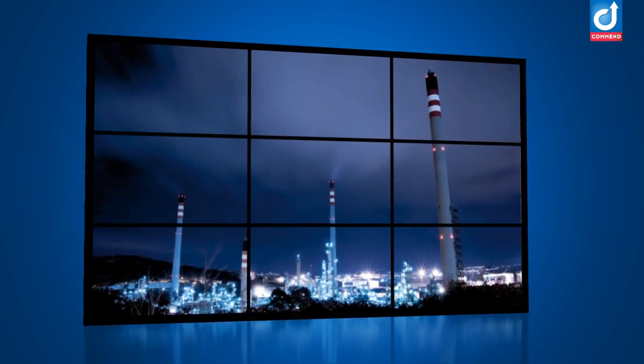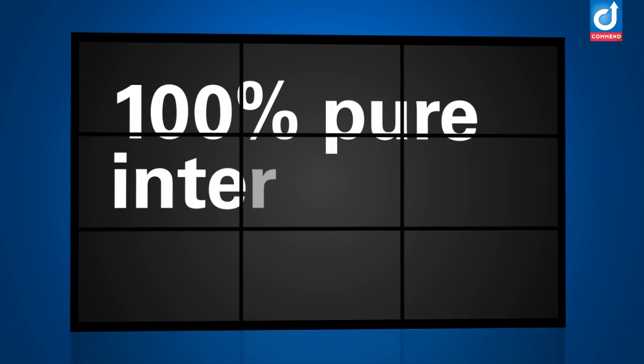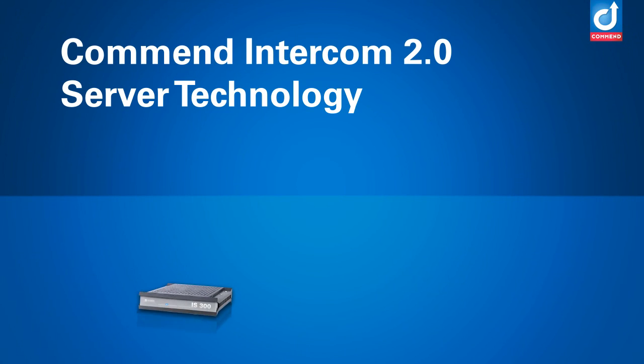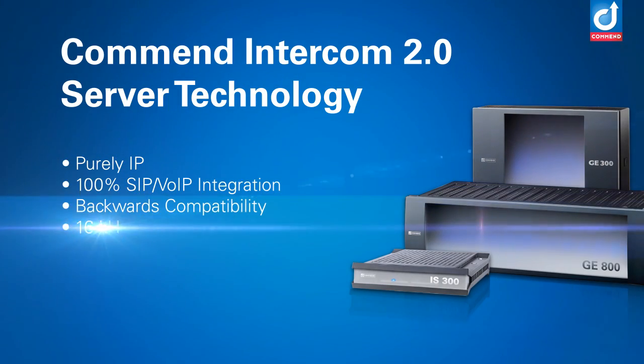Comend remains committed to staying at the forefront of technology and to providing the latest Intercom solutions that only the most advanced server technology is able to deliver. Comend provides the right server for the right job. And when the job changes, so can the server.